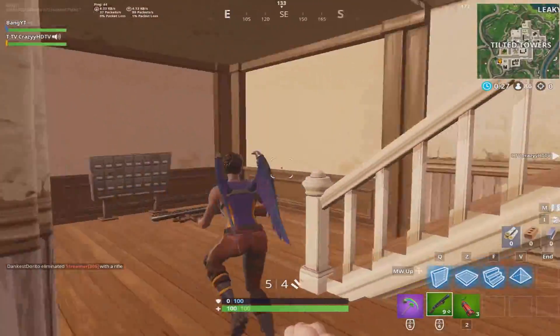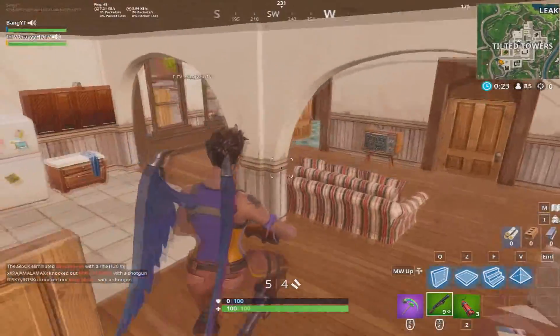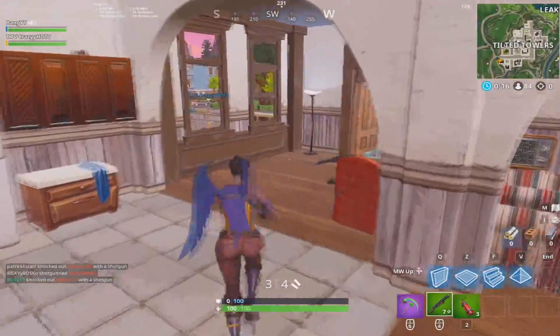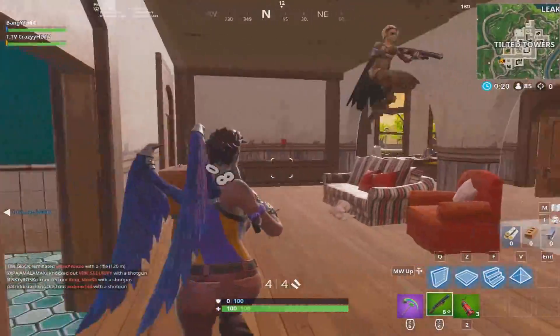On November 24th to the 25th, the Tender Defender is going to stay in the shop but the second skin is going to switch up — it's going to be the Rex set instead of the Wukong set. On November 25th to 26th we're going to have the Taro skin in the Highland set.